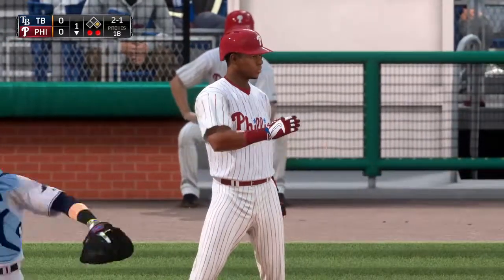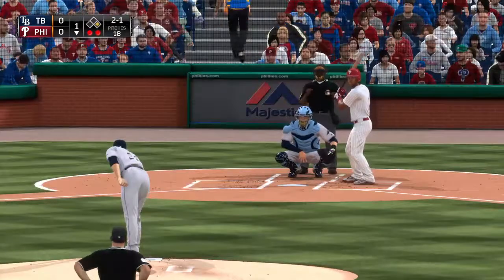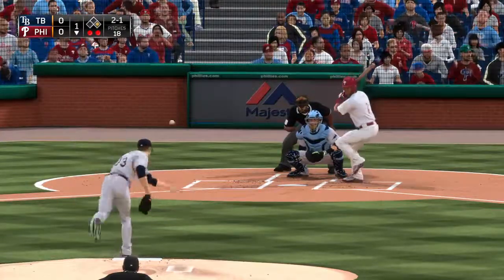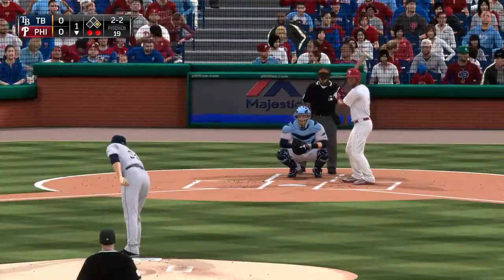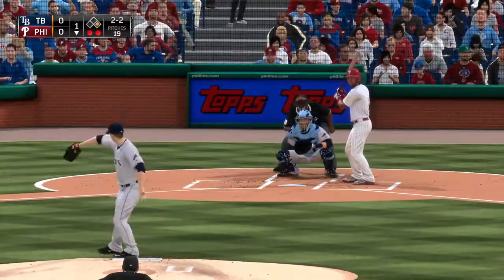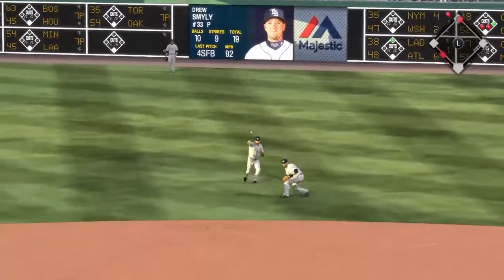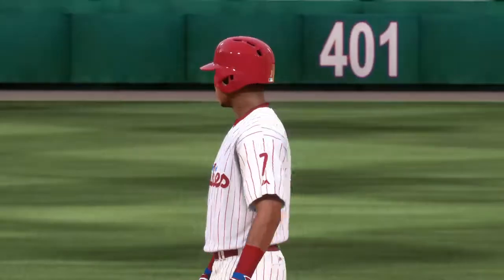No offer on that one — two balls and a strike. On 2-2, he goes the other way, hit in the air toward the gap in right center. That gets down — around third and being waved home — and the run will score as the Phillies take a 1-0 lead, picking up right where they left off last night.